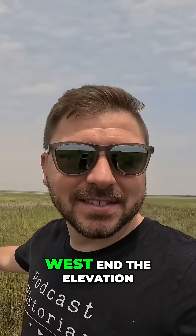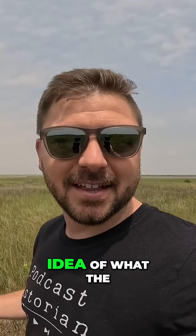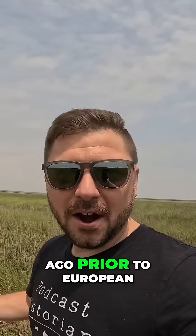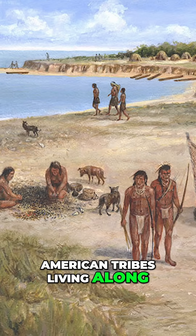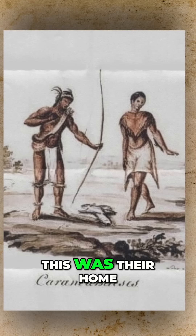Now out here on the West End, the elevation is very, very low, giving us a good idea of what the entire Gulf Coast would have looked like just a couple hundred years ago. Prior to European settlements popping up all along the Gulf Coast, there were multiple Native American tribes living along Galveston Bay. And for literally thousands of years, this was their home.